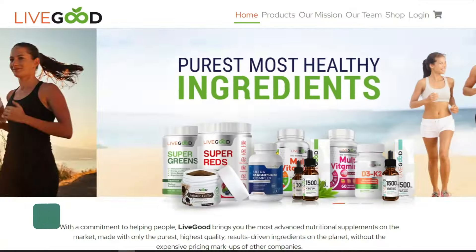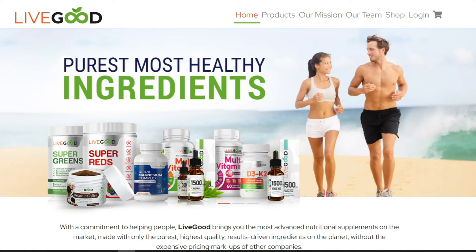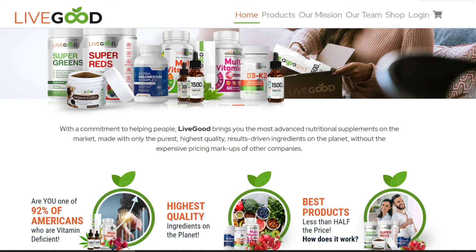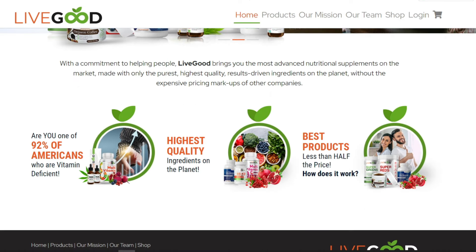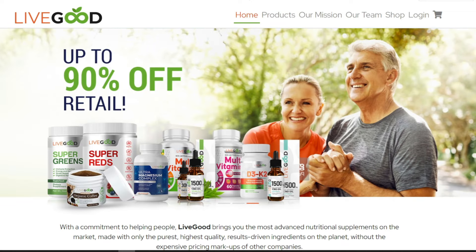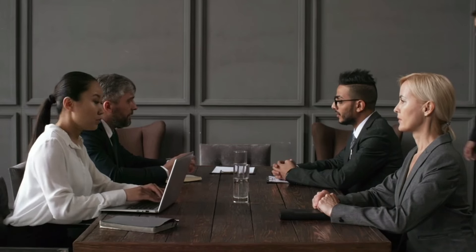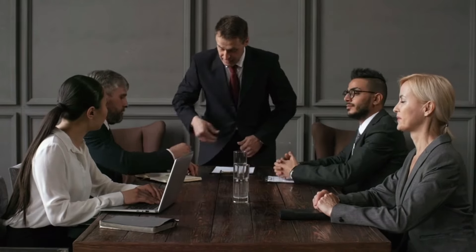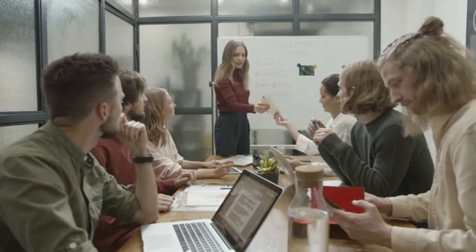Let's get started. What is LiveGood? LiveGood is a membership program that offers access to high-quality, eco-friendly products. The company is committed to promoting sustainable living and offers its members the opportunity to save money on products that are good for the environment. By offering access to high-quality, eco-friendly products, LiveGood makes it easy for members to make environmentally conscious choices without breaking the bank.